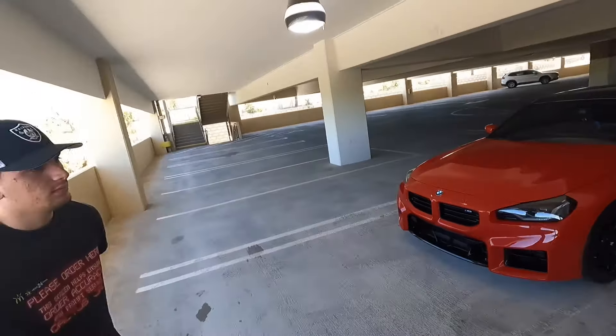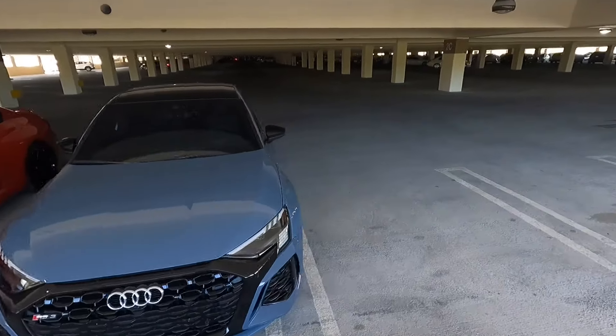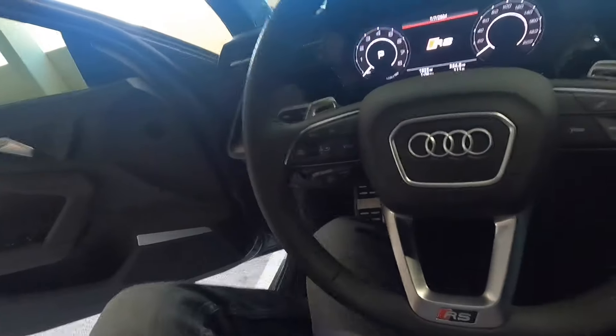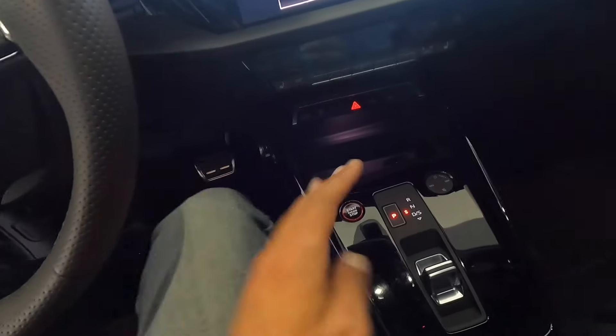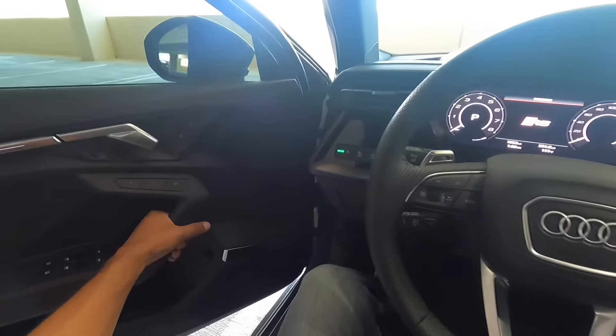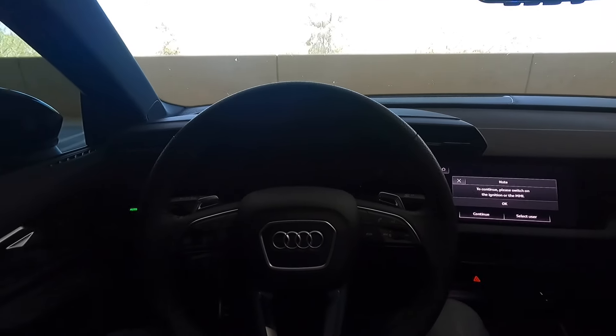Now let's talk comfort. Jason drove the RS3 over and found it very comfortable at 5'11". I'm 6'6", so sitting inside the RS3, my leg is close to the transmission tunnel, headroom is super tight with the sunroof — my head is literally brushing the top. The door panel comes out far and touches my knee. Overall it feels tight, and the dash feels a lot closer to you than the M2.